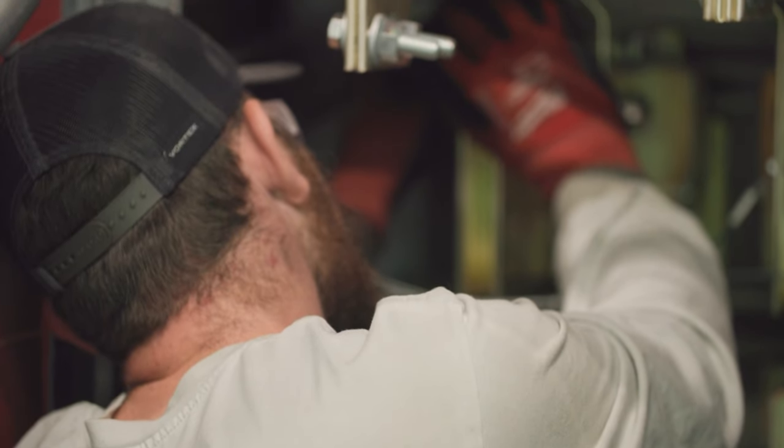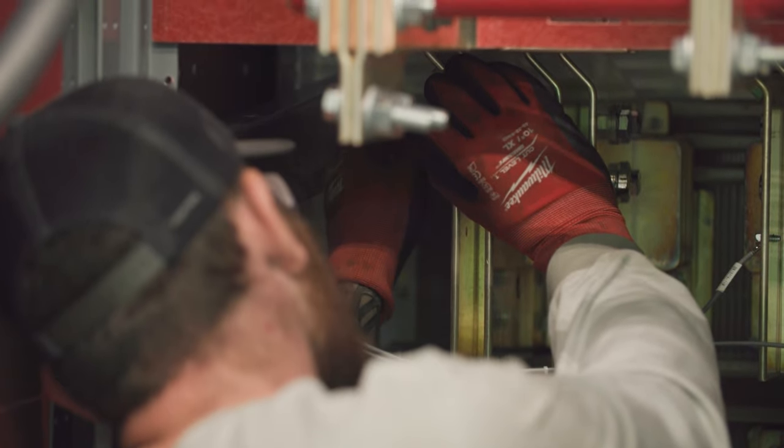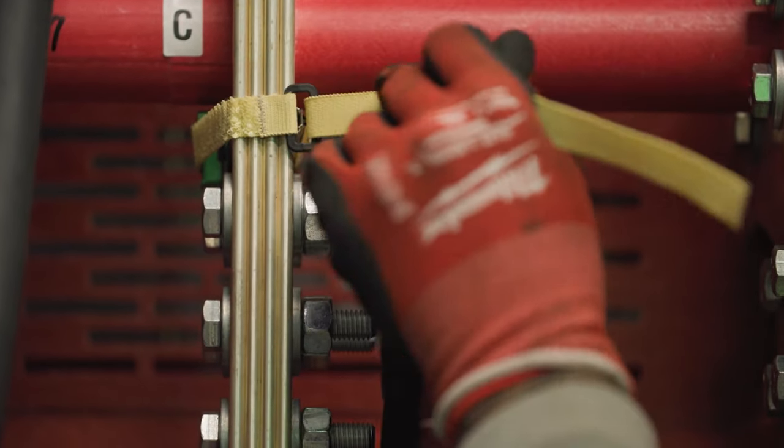With modernization, conduits, cables, and structures can remain in place, reducing the cost of replacement.